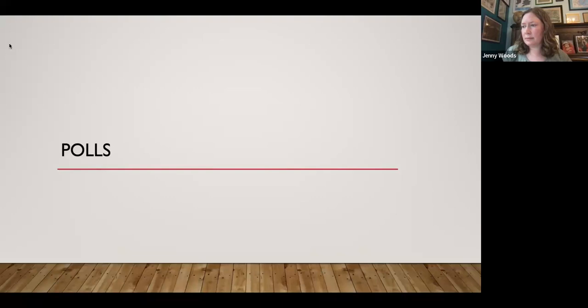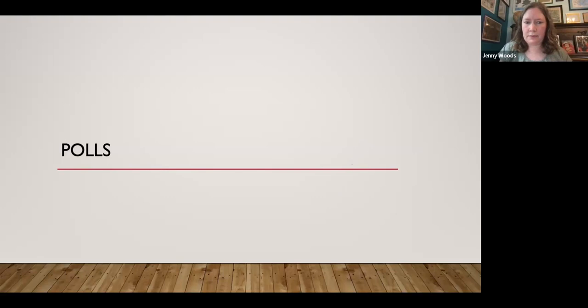The poll results show overwhelmingly paid staff on the webinar today — 96% paid staff and 4% volunteer staff. That's very helpful to know. I will address some things specific to volunteers working with fellow volunteers, but a lot of what I'm talking about is the scenario where you are a paid staff member working with volunteers.